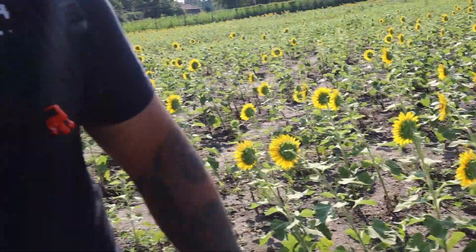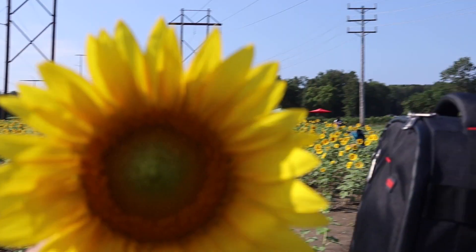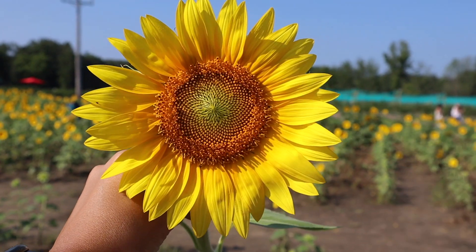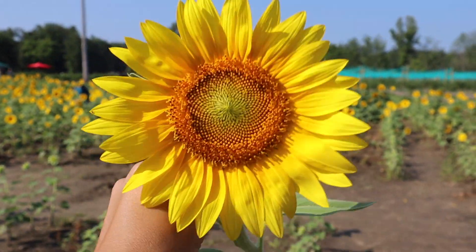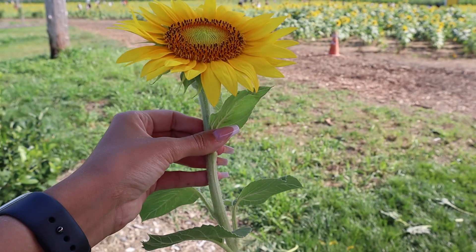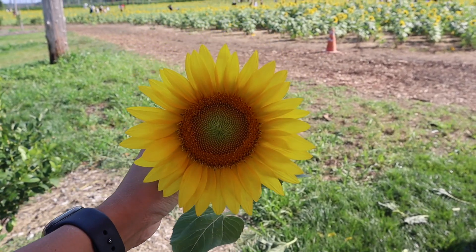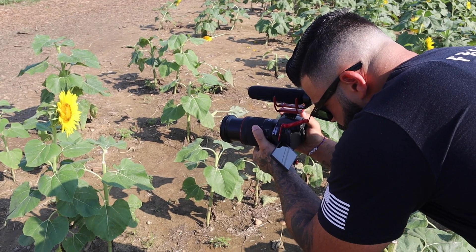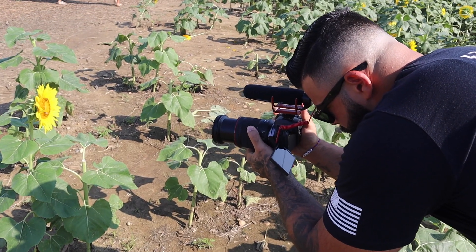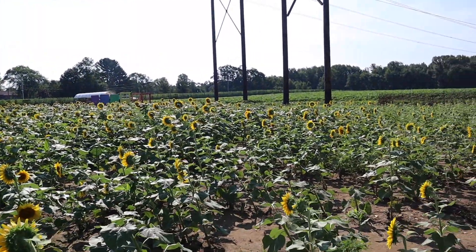I think you're supposed to clip it from the root. No, that's perfect. It is. That's a good one, and there's no bees on it. Thanks, babe. You're welcome. It is so cute.